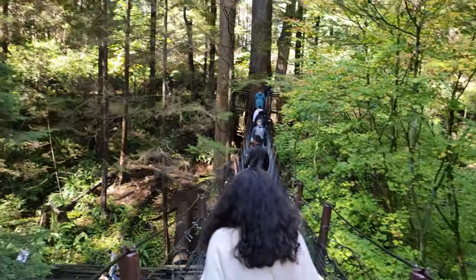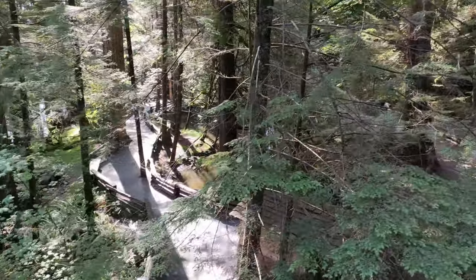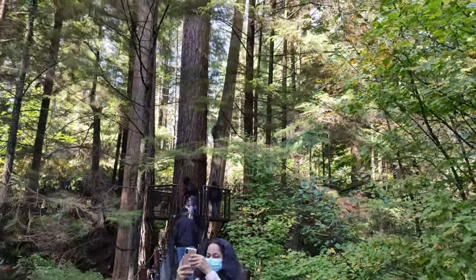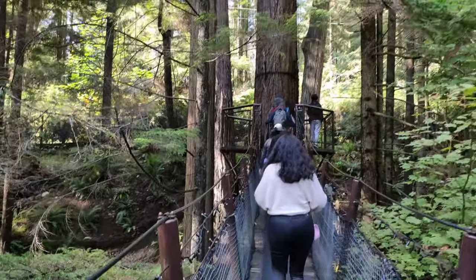We are still at the tree house walk. The view from the top — it is not as high as the Capilano suspension bridge, but this must be at least 20 to 30 feet above the ground level. Thank you for watching and stay tuned.